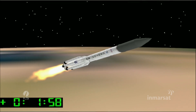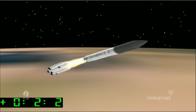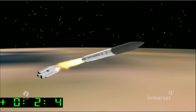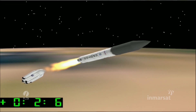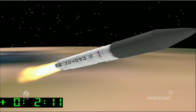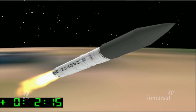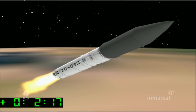Coming up on two minutes after launch. With the simulation running, we should have passed the stage 1-2 separation. I have confirmation of ignition of the second stage and good separation from the first stage.